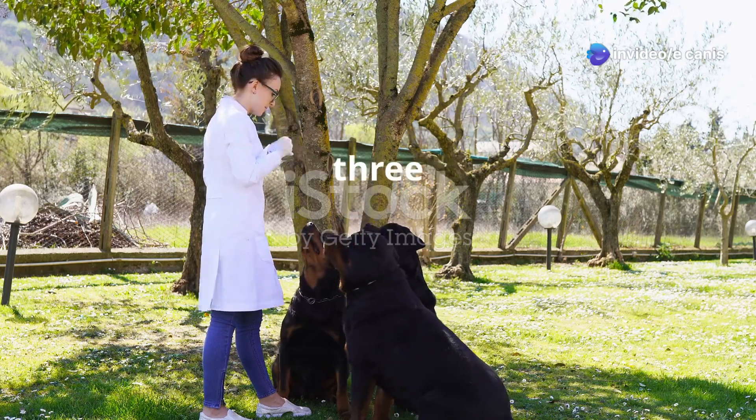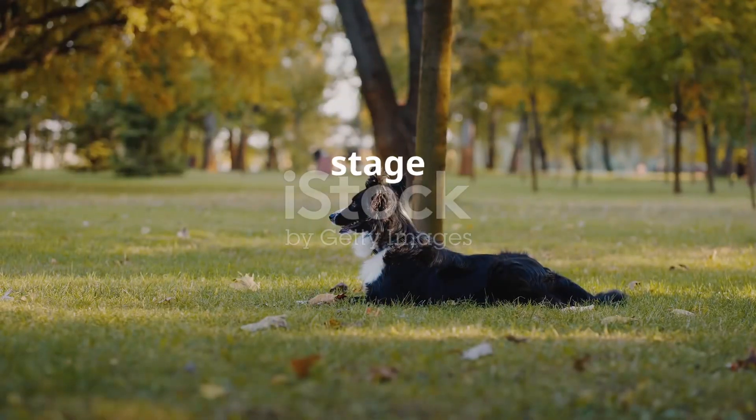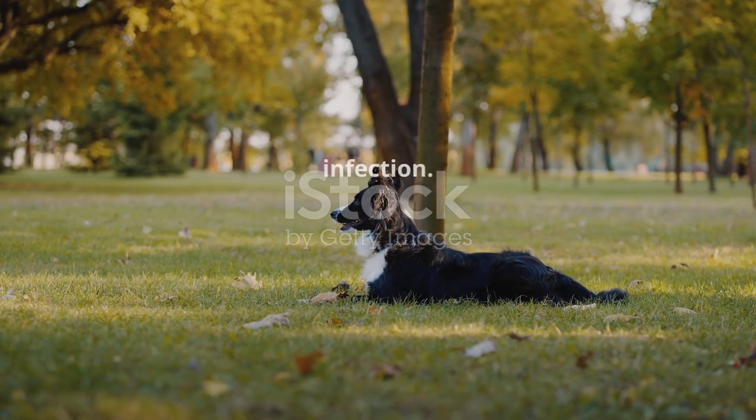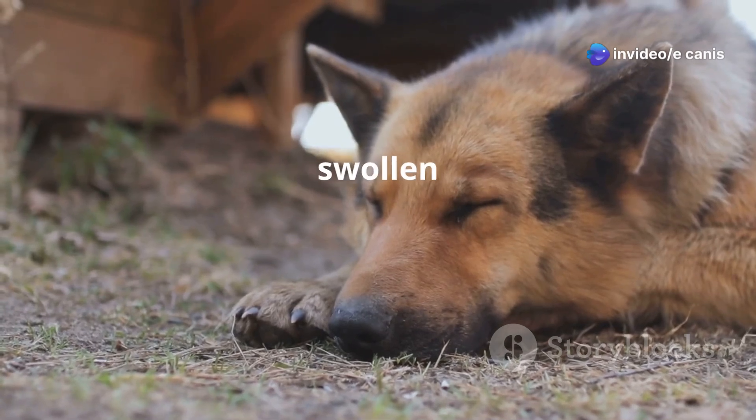Ehrlichiosis in dogs progresses through three stages: acute, subclinical, and chronic. The acute stage occurs within one to three weeks after infection. Symptoms include fever, lethargy, loss of appetite, and swollen lymph nodes.